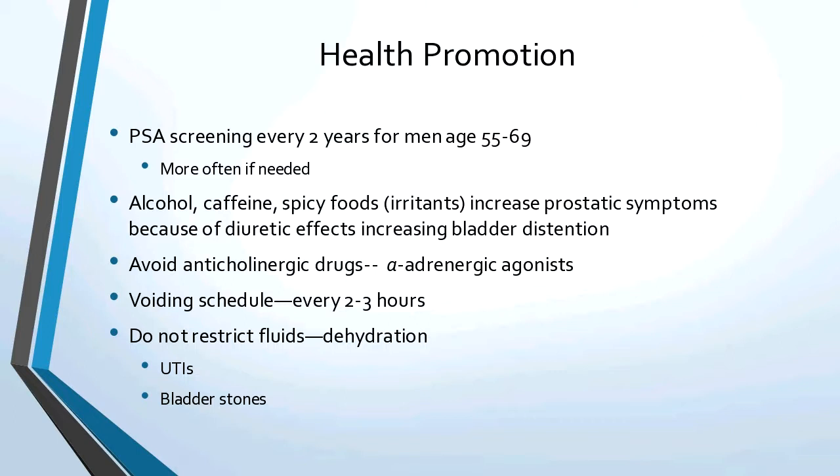Health promotion: the Urology Association recommends a PSA screening every two years for men age 55 to 69, or more often if needed. Alcohol, caffeine, and spicy foods are irritants that increase symptoms because of their diuretic effect and cause bladder distension. Avoid anticholinergics because they work against the prostate drugs we're giving. A voiding schedule helps. You don't want to restrict fluids during the day because they'll more likely get UTIs and bladder stones, but it's okay to restrict fluids in the evening hours to decrease nocturia.